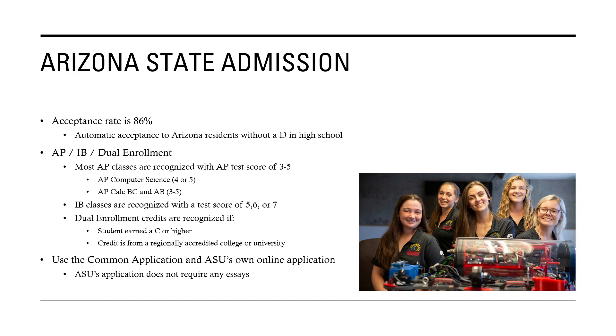For admission, their acceptance rate is pretty high at 86%, and Arizona residents are automatically accepted if they do not have a D on their report card.